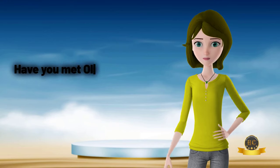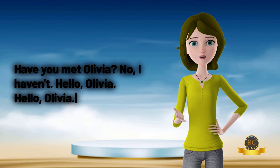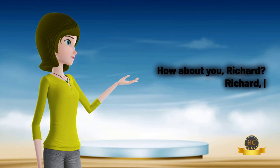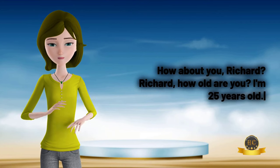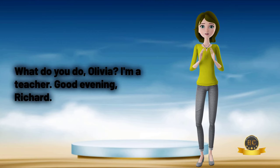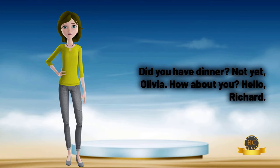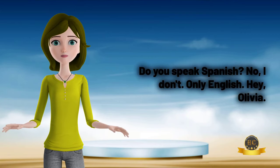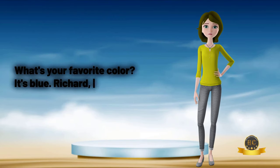Hey, Richard, have you met Olivia? No, I haven't. Hello, Olivia. Where are you from? I'm from London. How about you, Richard? Richard, how old are you? I'm 25 years old. What do you do, Olivia? I'm a teacher. Good evening, Richard. Did you have dinner? Not yet, Olivia. How about you? Hello, Richard. Do you speak Spanish? No, I don't. Only English. Hey, Olivia, what's your favorite color? It's blue.